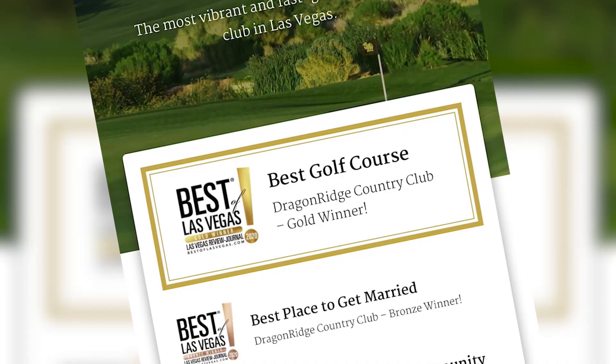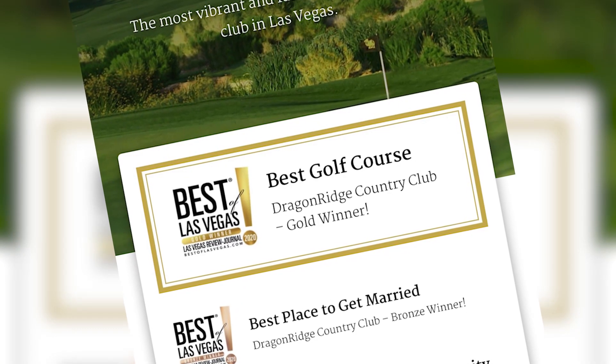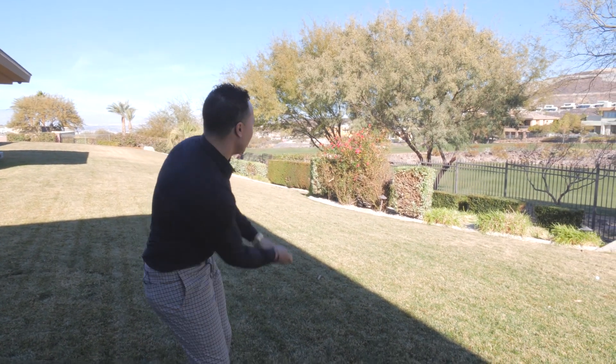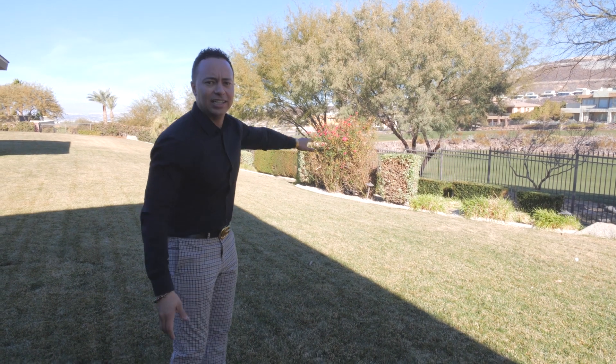This golf course was voted the best golf course in the Best of Las Vegas Awards for 2020. So to all my golfers, do you think you could chip right here in your backyard and get a hole-in-one right there on the green? Let me know in the comments who can make that shot — I know I can.